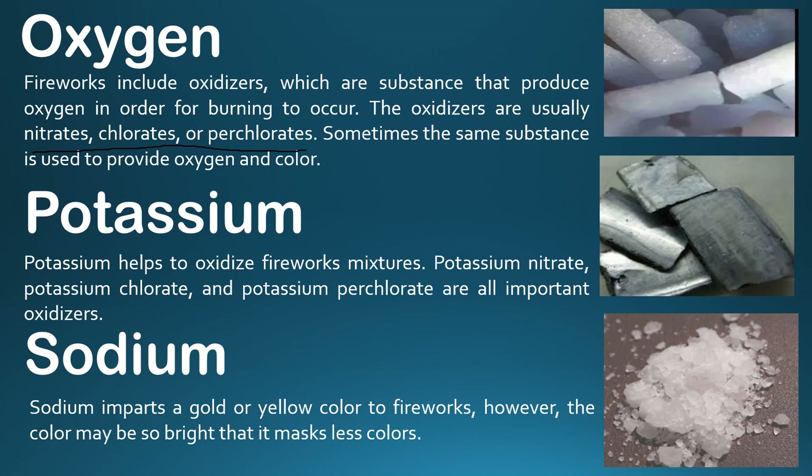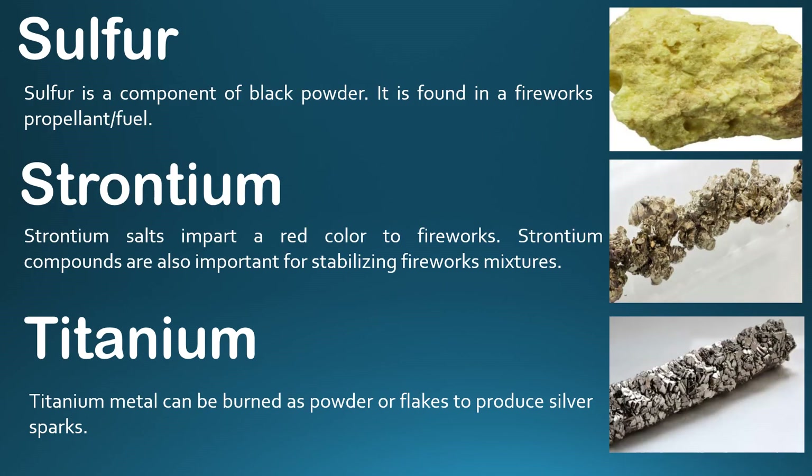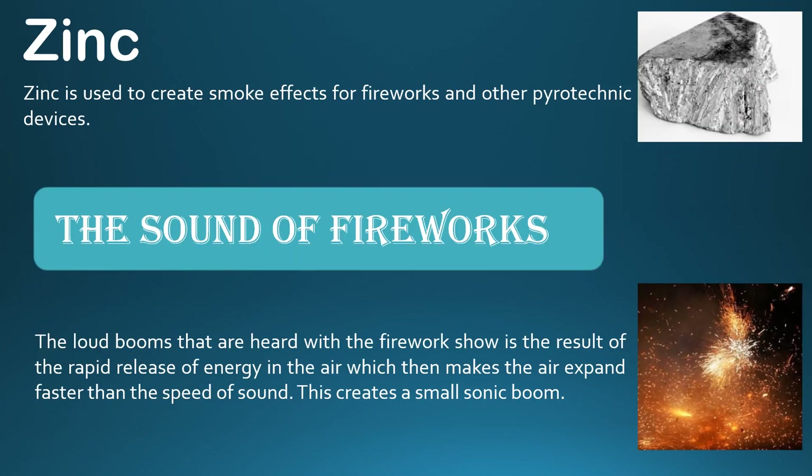Potassium oxidizes the firework mixture — potassium nitrate, potassium chlorate, and potassium perchlorate are important oxidizers. Sodium, which we also use in the lab, produces a golden glow — a yellow color — that is very bright, described as a mass-less color. Sulfur is a component of black powder used as a fuel and propellant in fireworks. Strontium salts produce red color, and strontium also stabilizes the firework mixture. Titanium metal in powder or flakes burns to produce silver-colored sparks. Zinc produces a smoke effect in fireworks and other pyrotechnic devices.